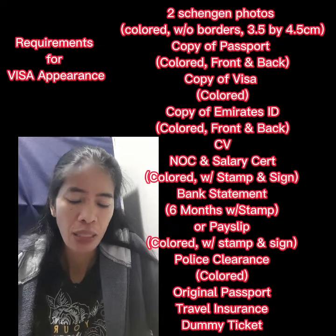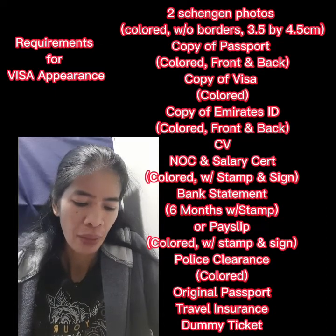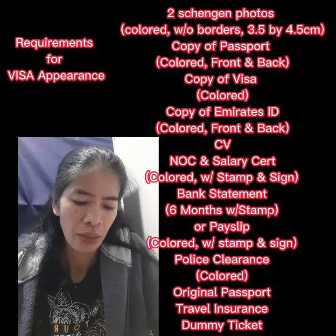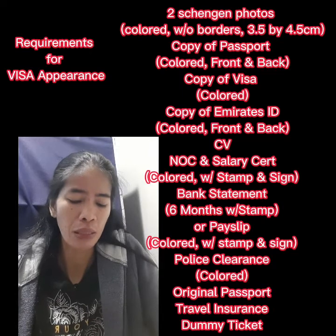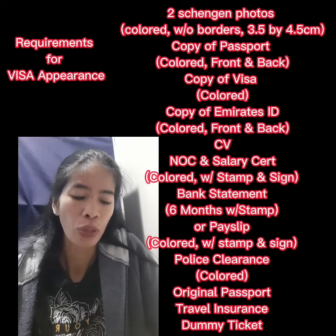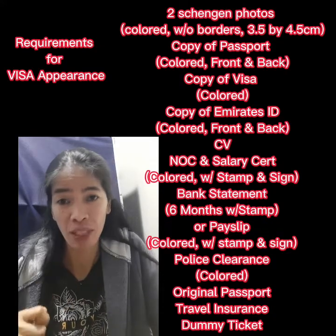Next is the police clearance, which should be colored. You also need to bring your original passport upon appearance, and you need to get insurance and a dummy ticket.